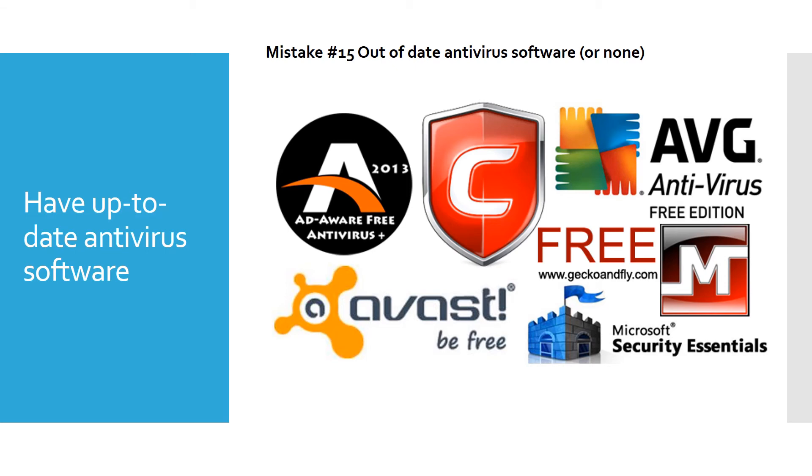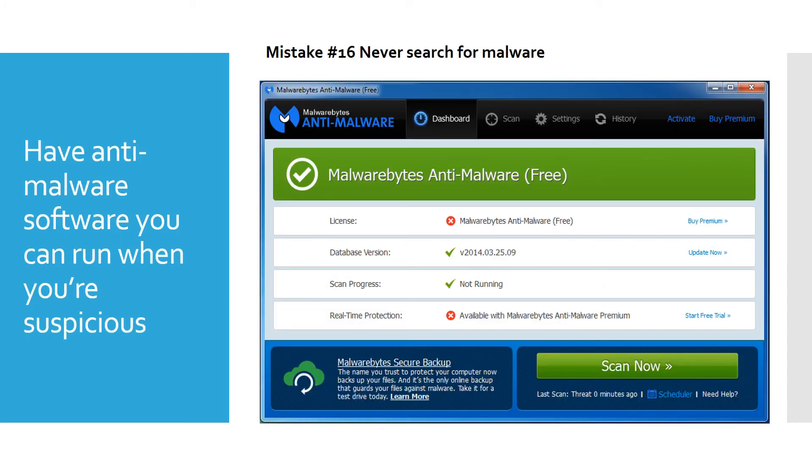Mistake number 15 is having out-of-date antivirus software or none at all. There are free options like Avast and AVG — I use Avast. If you're doing movie production or tasks that require more resources, you may want to know how to temporarily turn antivirus off. Mistake number 16 is never searching for malware. My favorite malware program is Malwarebytes — I run it at least once a month. There may be spyware tracking your shopping habits, so you want to keep things cleaned up.